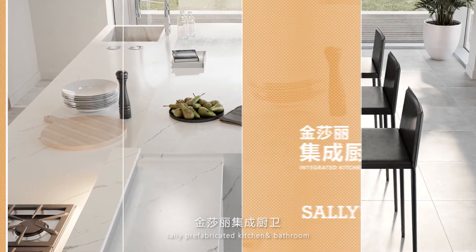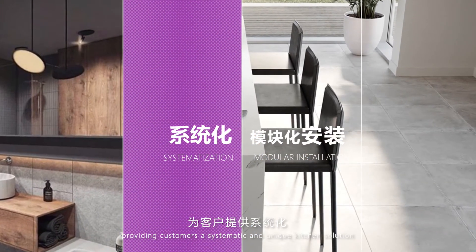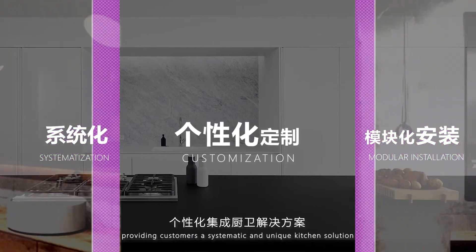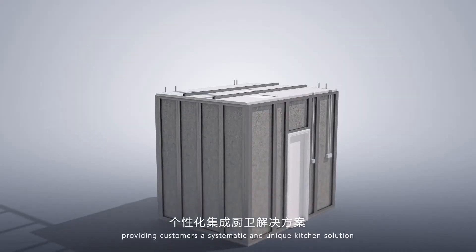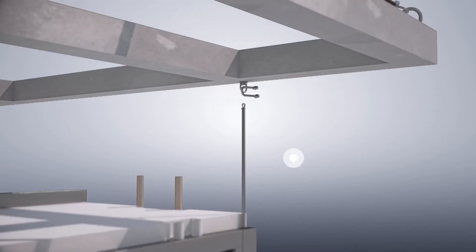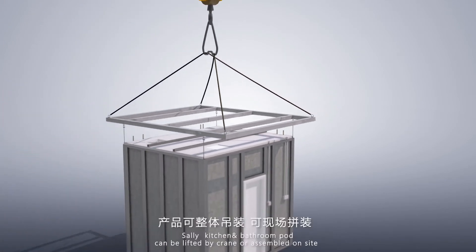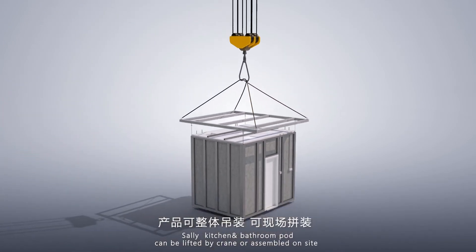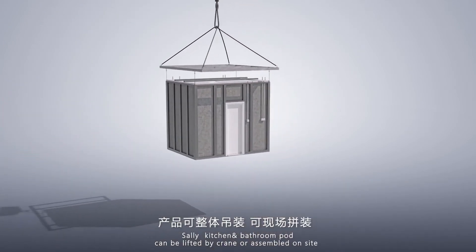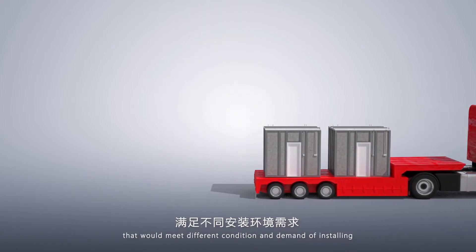Sally prefabricated kitchen and bathroom apply an innovative way of decoration, providing customers a systematic and unique kitchen solution. Sally kitchen and bathroom pods can be lifted by crane or assembled on-site, meeting different conditions and demands of installing.